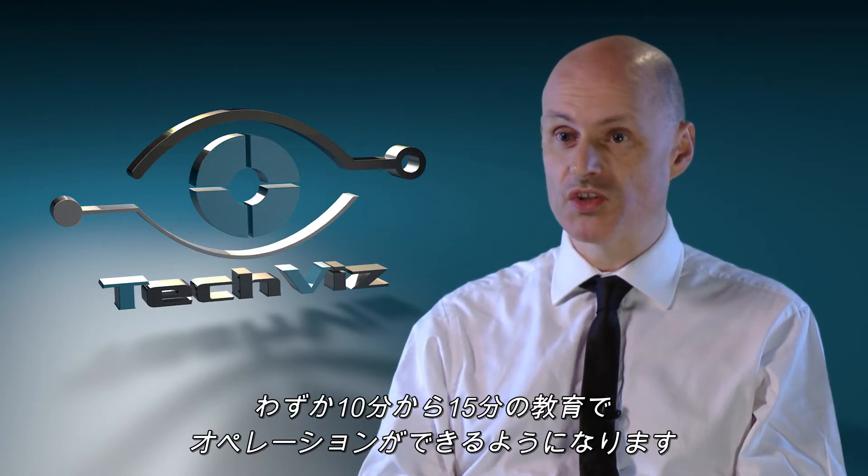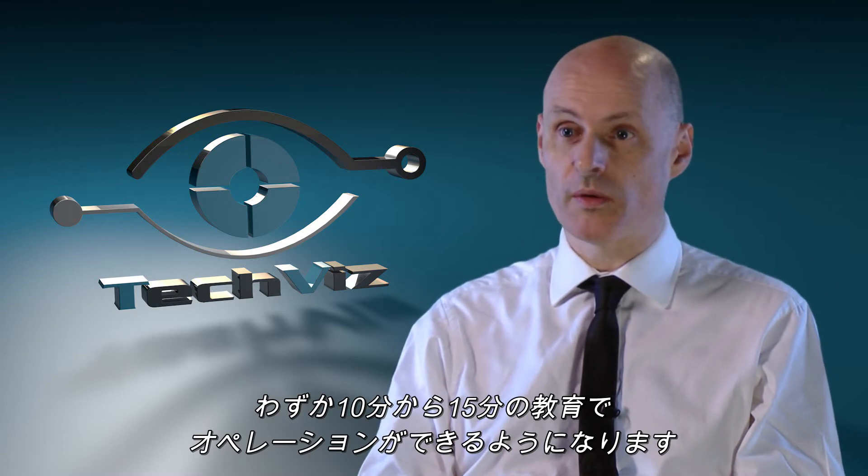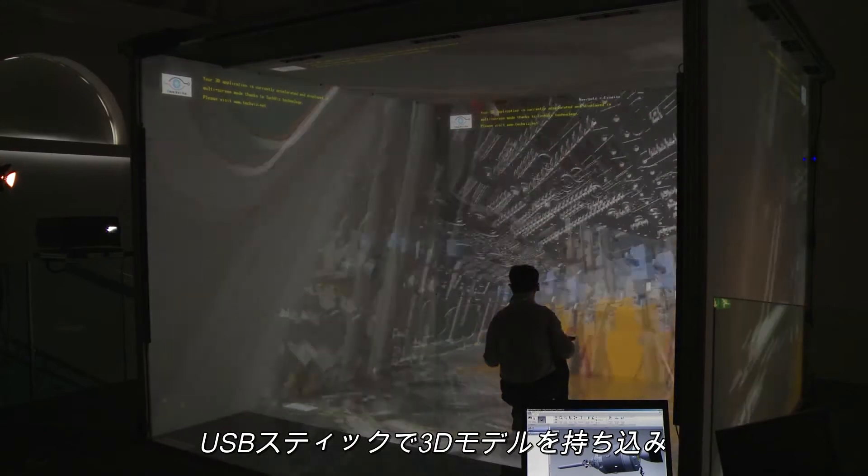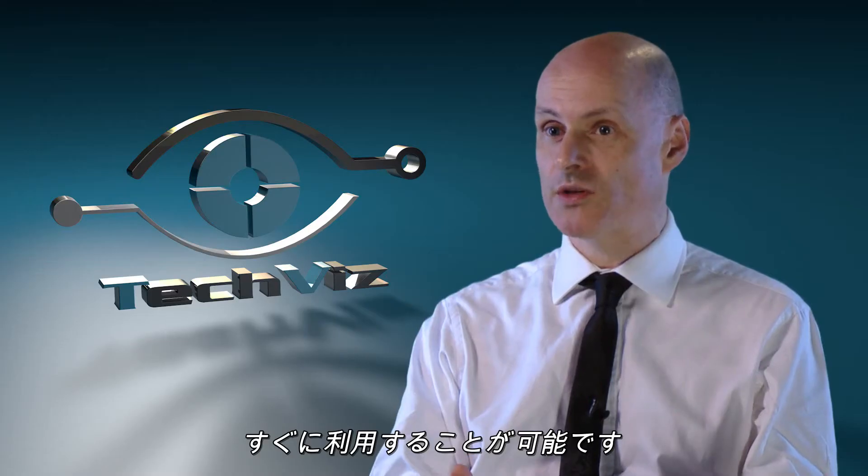Within 10 to 15 minutes of tuition the clients can operate it on their own. They can just bring their model along, even on a USB stick, put it in and it's there straight away.